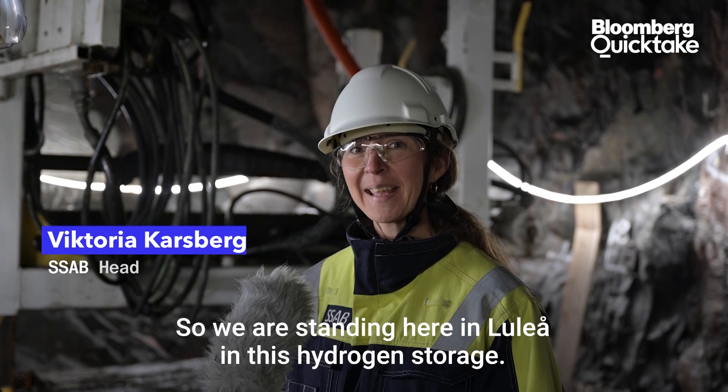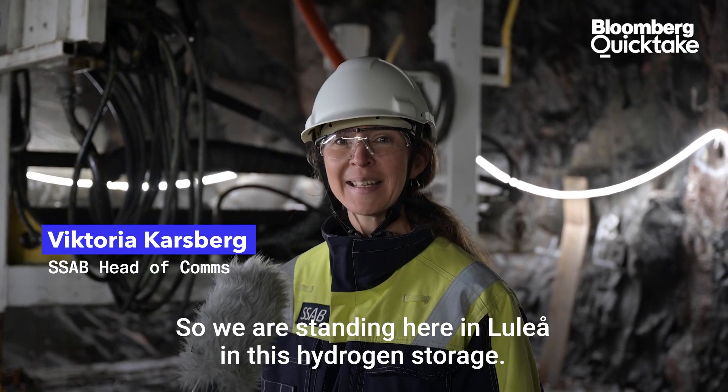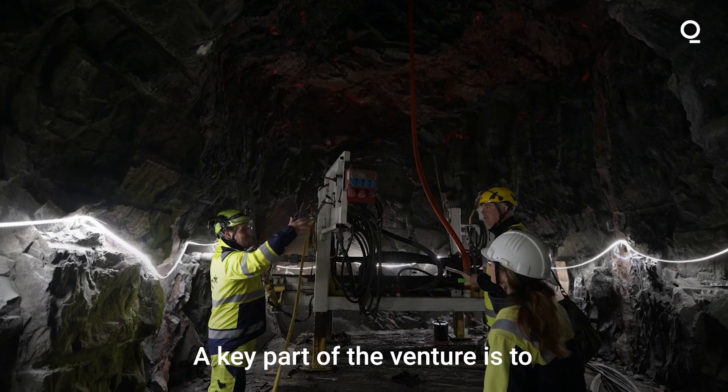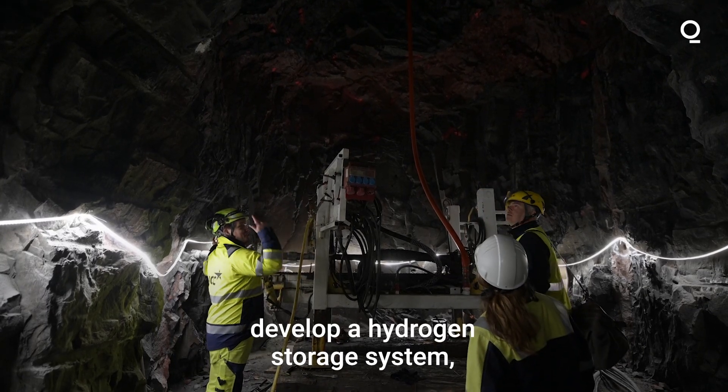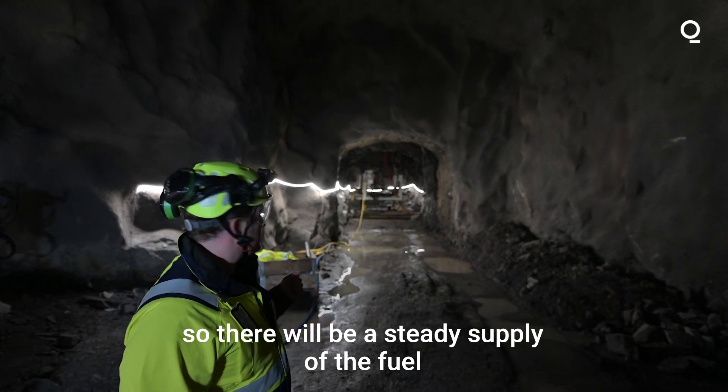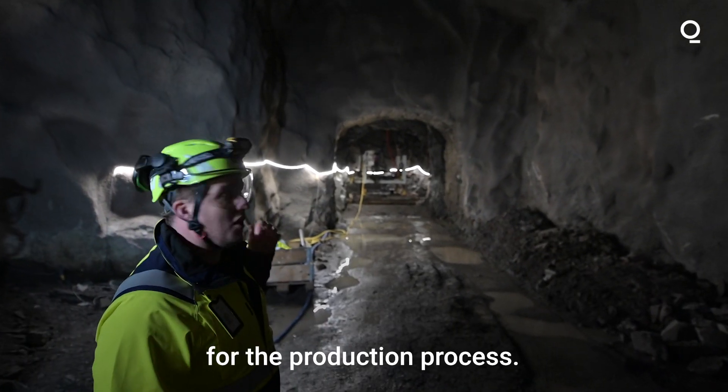We're standing here in Luleå in this hydrogen storage. A key part of the venture is to develop a hydrogen storage system, so there will be a steady supply of the fuel for the production process.